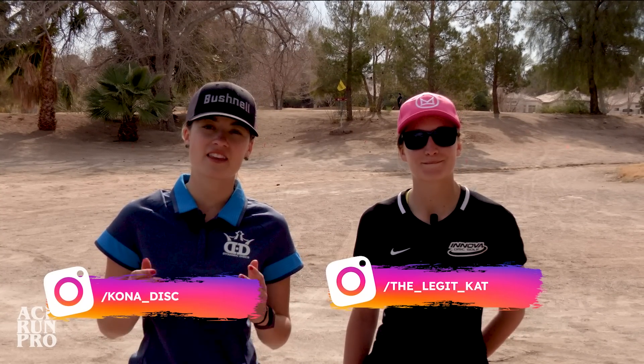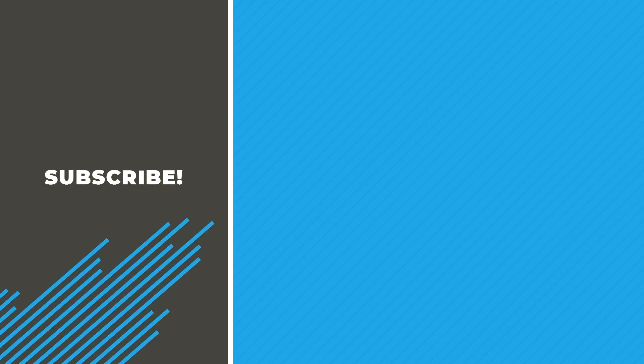I hope you all enjoyed the front nine of the Infinite Disc course here at the Las Vegas Challenge with myself and Kat Merch. Hopefully you saw some of what goes into what we think about when we step on the tee and have to execute a shot. Thanks for watching. Comment down below if you'd like to see more videos like these. We'll see you next time. Bye.